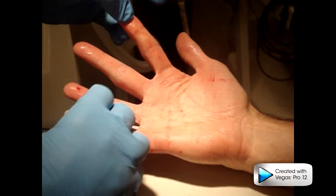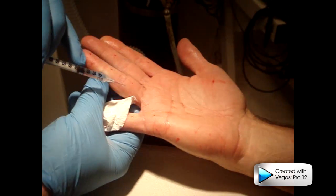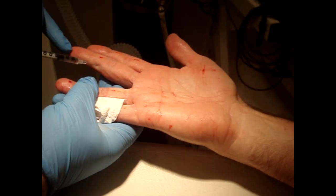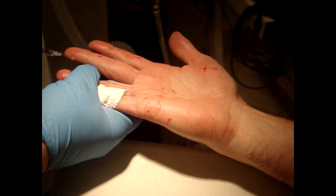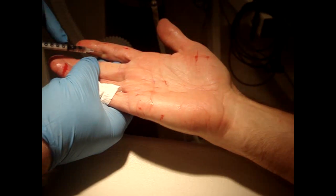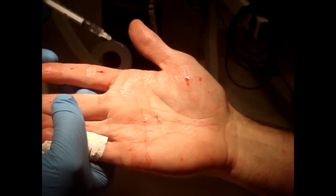My first hyperhidrosis patient, believe it or not, was a psychiatric patient who had been arrested by the police for speeding. She was making her way to the dry cleaners because she had an obsessive compulsive disorder regarding the fact she was sweating during her wedding dress fitting. Her wedding dress got destroyed, and every three months or so she used to go rushing to the cleaners to get it cleaned.